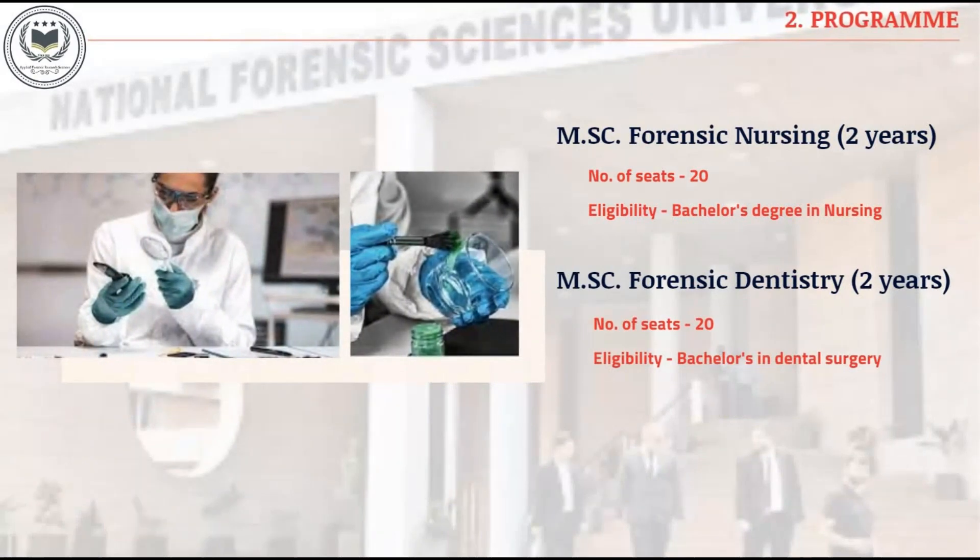Program: MSc in Forensic Nursing, which is of 2 years duration. The total number of seats is 20. The eligibility criteria are that the person should have done a bachelor's degree in dental surgery.